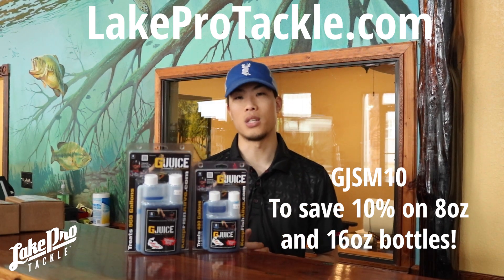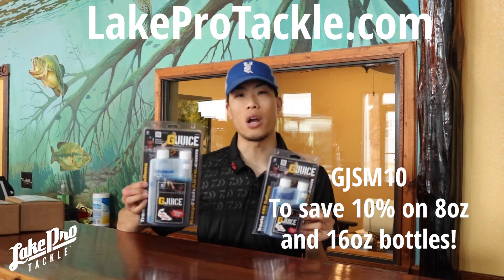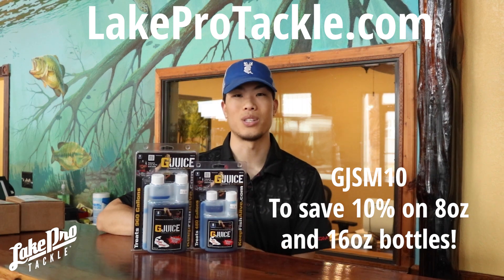Guys, we wish you the best of luck this tournament season. Make sure your fish are healthy. Order again online at lakeprotackle.com. Save 10% with the code GJSM10. Thank you for watching guys. We'll see you next time.